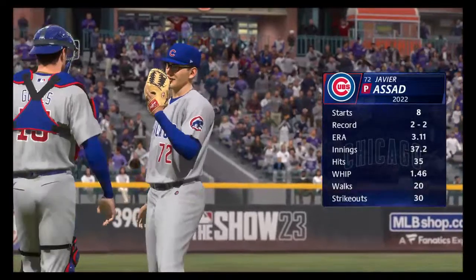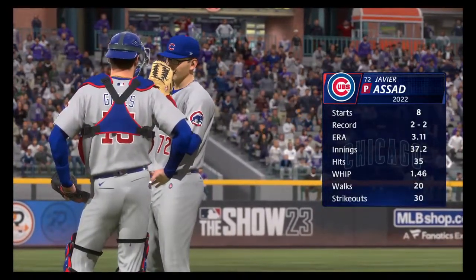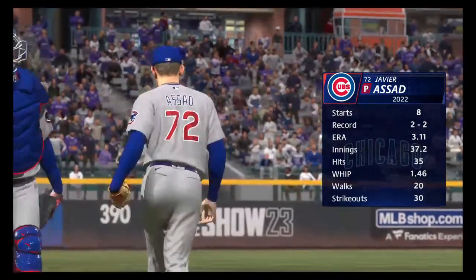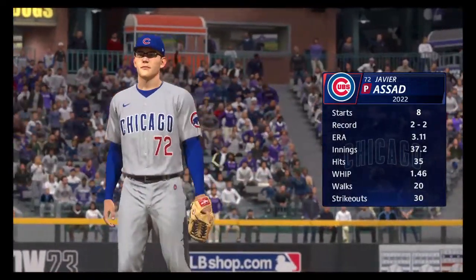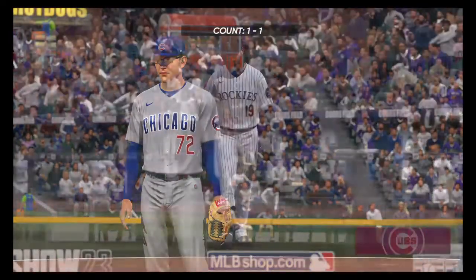Welcome back. On the mound in this one, Javier Assad. It's always interesting to see how he utilizes all of his pitches and how many he has a good feel for on a given day. When he's right, he's really able to keep hitters guessing, and all of his stuff seems to be coming out of the same arm slot, the same tunnel. That can make life very difficult on his opponents.